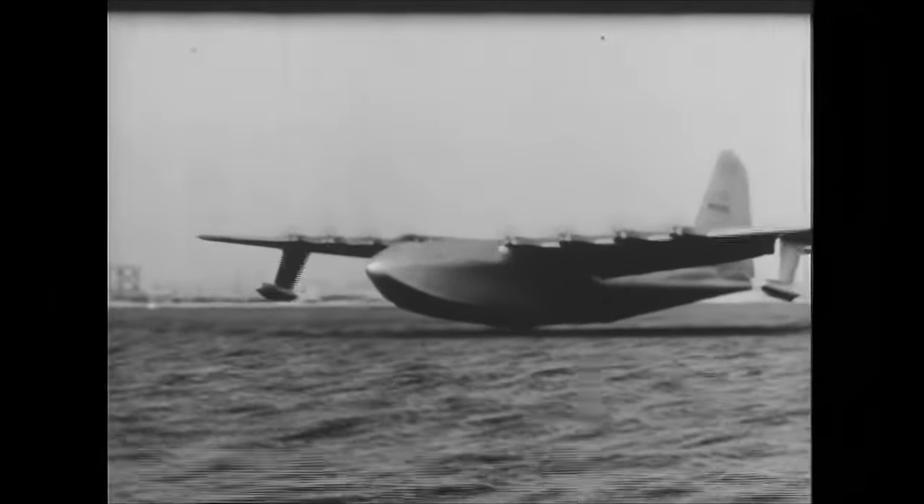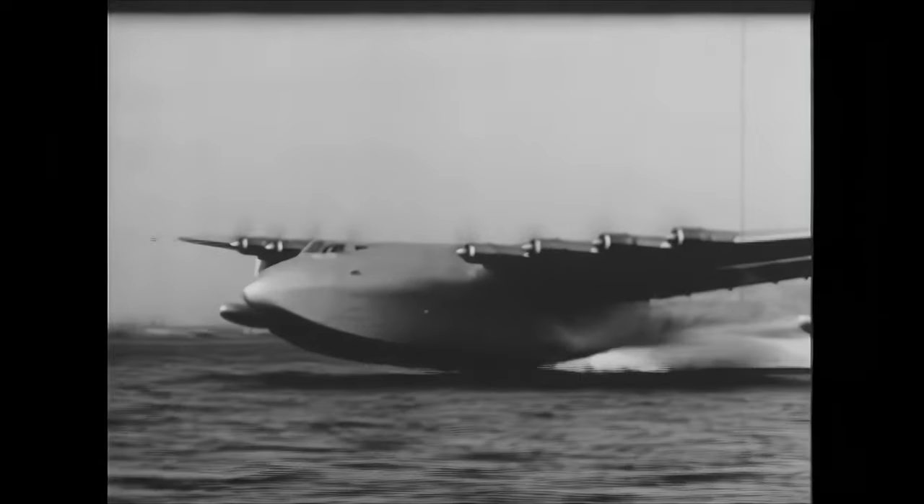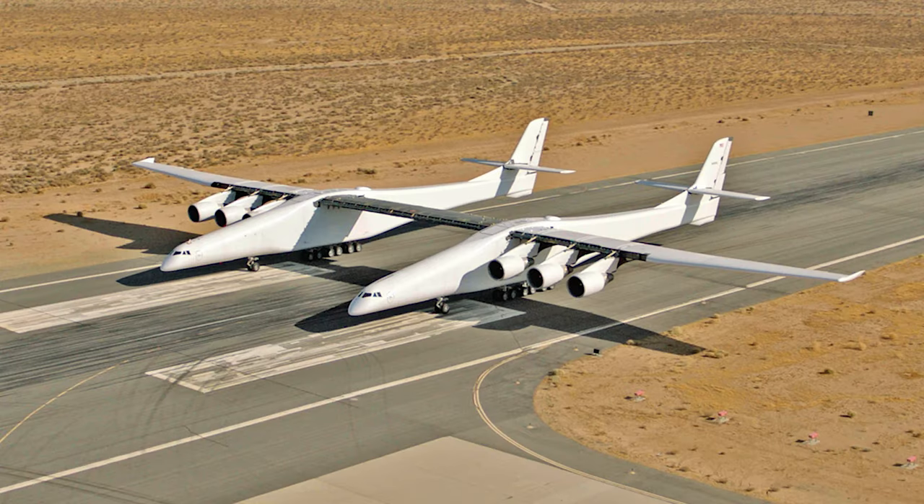The Hercules broke records that day. She was three times bigger than the largest aircraft in the skies at that point, and held the record for the largest wingspan of any aircraft ever built for a total of 72 years, until the Stratolaunch broke that record in 2019.